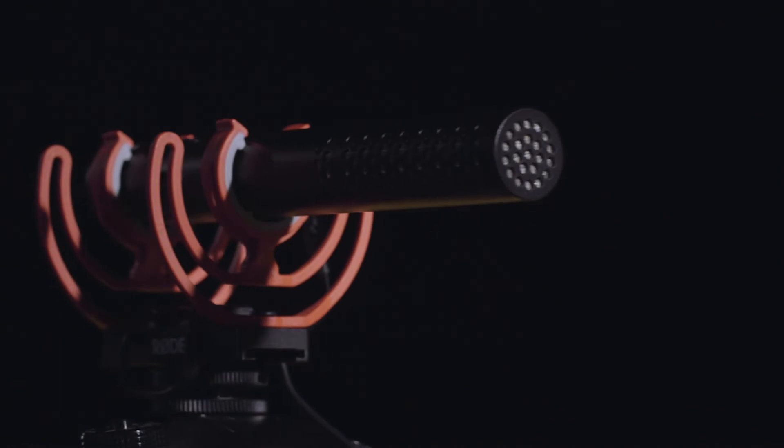It also enhances the operation of the VideoMic NTG's innovative auto power-on function with a wider range of devices. We recommend that you update your VideoMic NTG today, and also don't forget to register your microphone on the Rode website. As well as unlocking the extended warranty, it'll also mean that you will receive notifications about future important firmware releases so that you can keep your microphone up to date with the latest and greatest features and enhancements.